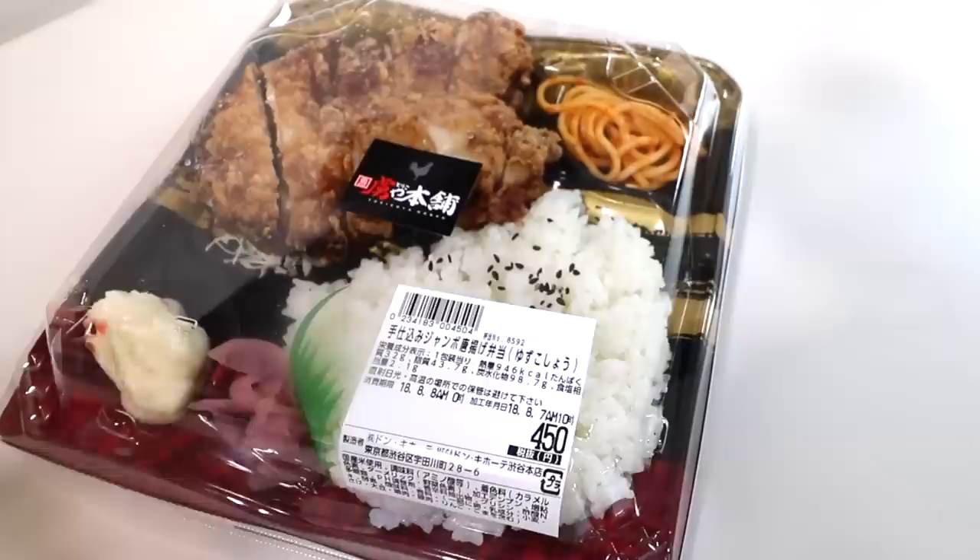The fish tastes different — you know how unagi usually melts really soft and is really oily? This is like really tanpaku — less oily, more dense. It's like you're eating a completely different thing. I'm usually used to really fluffy-type unagi versus crispy grilled. There are two types: crispy and fluffy, and I prefer fluffy. This one is neither — it tastes like regular grilled fish.